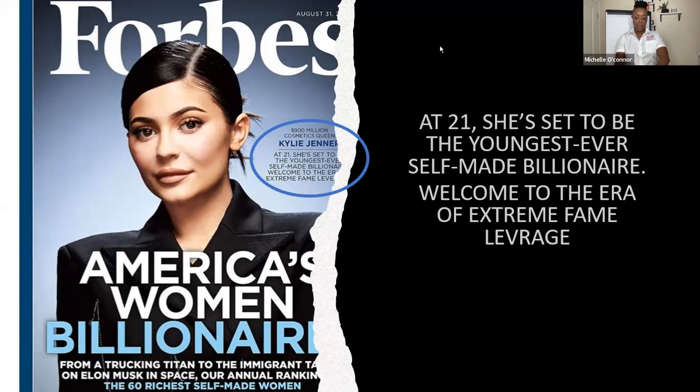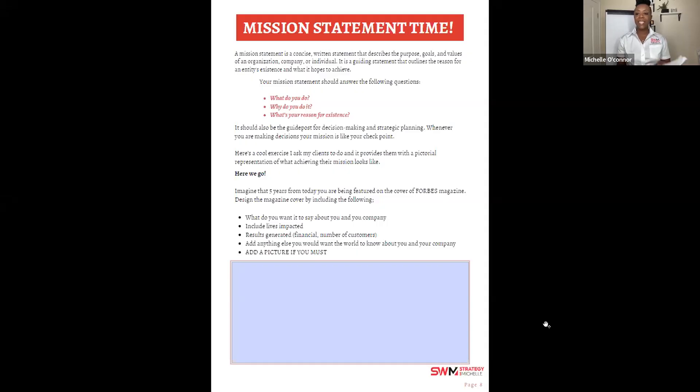I saw a video of Oprah when she was just launching her talk show. Someone asked her, 'What if it doesn't work?' She said, 'Well, I'll still be good, but I'm going to try.' I'm sure Oprah had a vision of what she wanted her business to look like — and here she is today. Take time to design and document your vision in a creative and fun way.